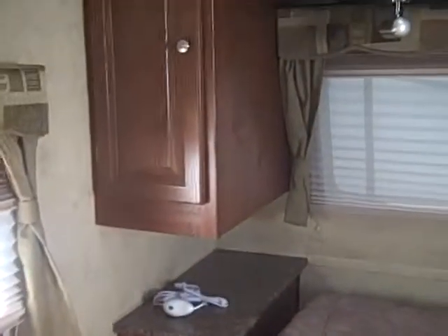And then you've got the bedroom. Storage on each side and storage under the bed. Nice colors in here and you've got a window right above the bed.